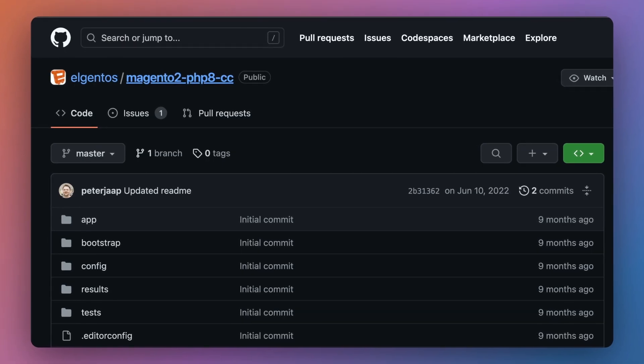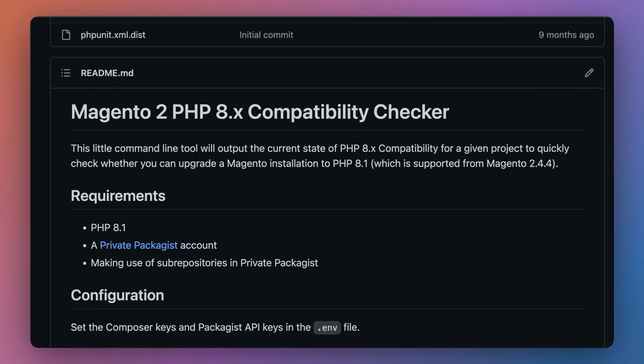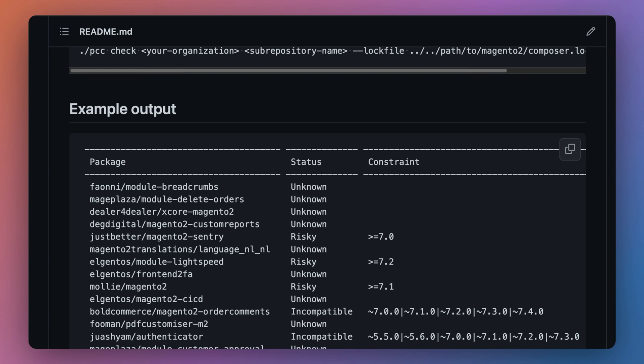It's finally time to start upgrading your stores. If for some reason you're still stuck on an older version of PHP, check out the Magento 2 PHP 8 compatibility checker module on GitHub by Argentos. This module will analyze your site and quickly determine which third-party modules are compatible with specific versions of PHP.